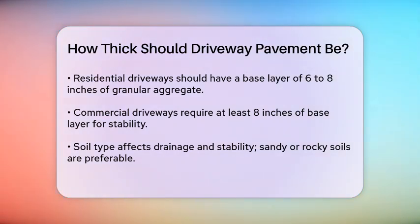In areas with low and freezing temperatures, you'll need to add extra thickness to your asphalt to protect it from the freeze-thaw cycle. Using an asphalt mix with anti-stripping agents and adding an extra half inch to the overall thickness can help.